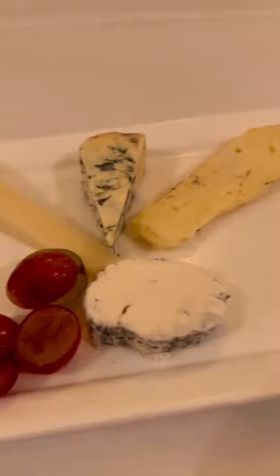Next we were each given a cheese plate, and our waiter told us that each cheese is meant to represent a different area of France.